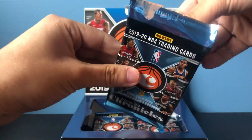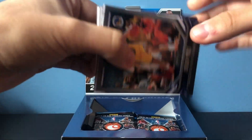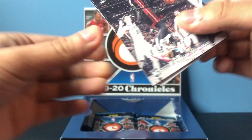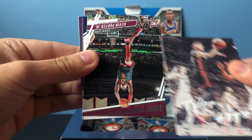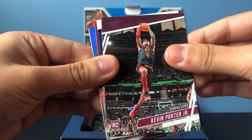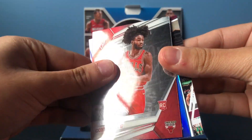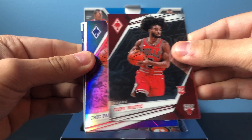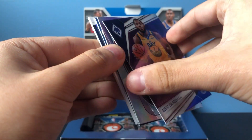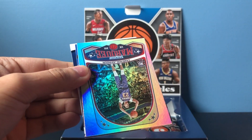That's probably the lowest-numbered card that would come in this box. Jordan Poole, Tyler Hero Luminance, Kevin Porter Jr. We have our auto there — Coby White Phoenix, this one is purple, numbered 249 for Eric Pascal. Nice.